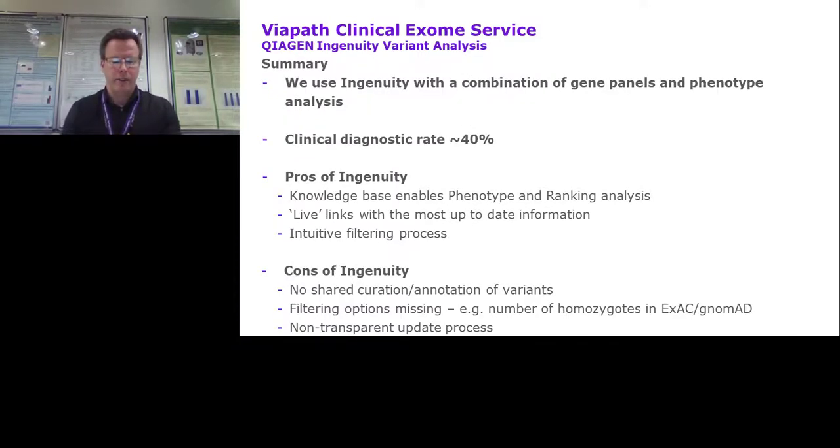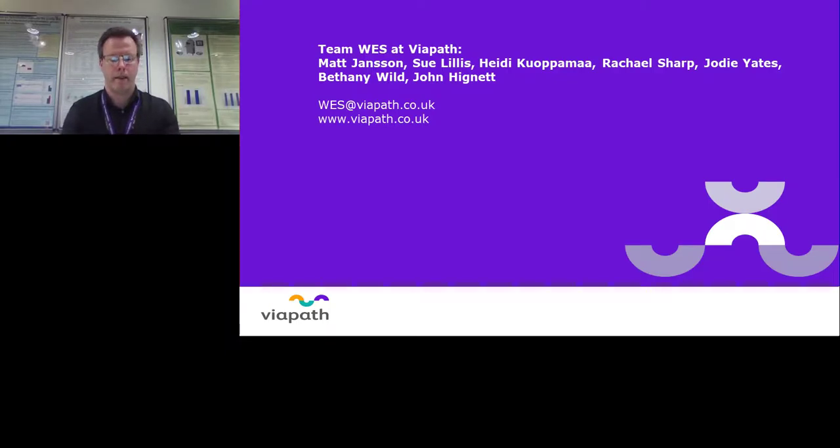In conclusion, we use Ingenuity with a combination of gene panels and phenotype analysis in our accredited WES clinical service. Together with a close collaboration with the clinical team at Guy's Clinical Genetics Department, we have achieved what we feel is a high diagnostic rate. We'd now like to open up to the live Q&A session. Thank you.